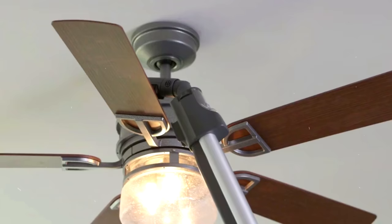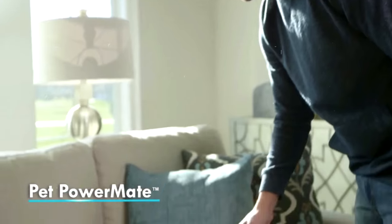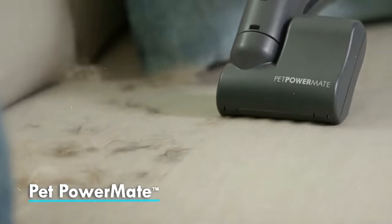Accessories included are dusting brush, crevice tool, fan sweeper, and bare floor tool. Overall, a very good vacuum with some nice features.